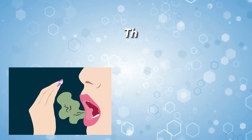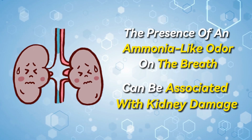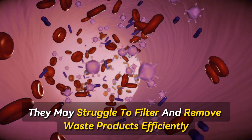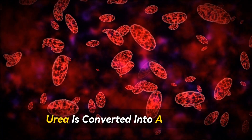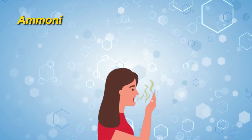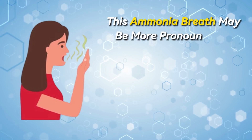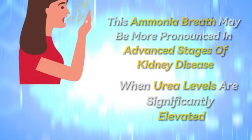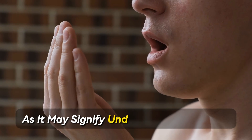Symptom number 11: The presence of an ammonia-like odor on the breath can be associated with kidney damage. When kidneys are impaired, they may struggle to filter and remove waste products efficiently, leading to a buildup of urea in the bloodstream. Urea is converted into ammonia, which can then be exhaled, resulting in an unusual breath odor. Ammonia has a strong odor that smells like urine or sweat. This ammonia breath may be more pronounced in advanced stages of kidney disease when urea levels are significantly elevated. Recognizing this distinctive odor is important, as it may signify underlying kidney issues.